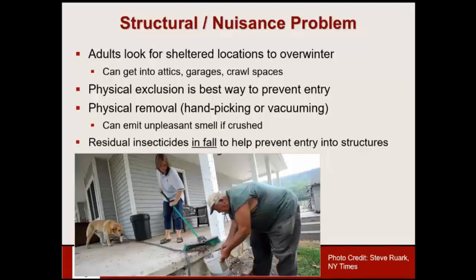Once they get indoors we've kind of lost the battle, because there's not a whole lot we can do other than physical removal. Handpicking if you get an occasional one here or there — catch it in Tupperware and throw it outside. If you have large numbers, you could potentially vacuum them up. Just be aware they are indeed stink bugs and can release a rather unpleasant smell. If you get it on your bare hands it's kind of hard to wash off as well.